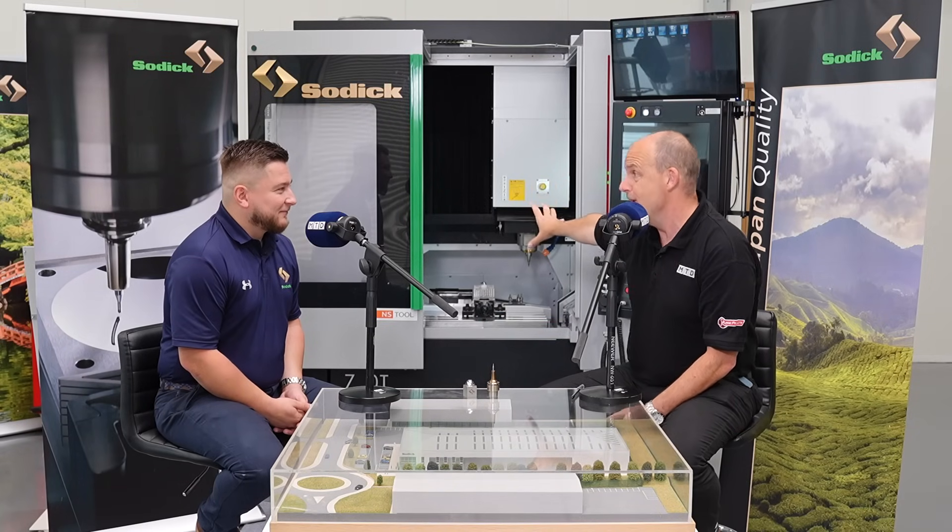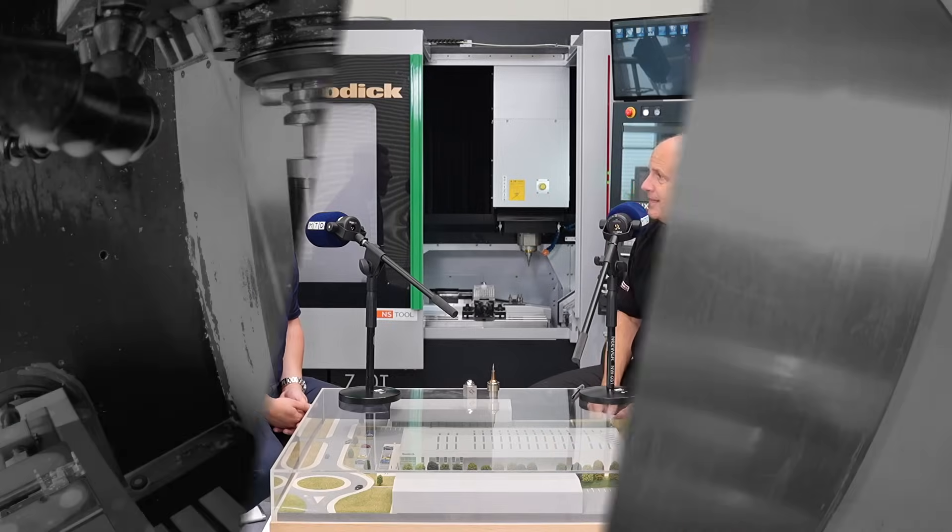Hopefully this gives some visibility to the milling side, because it really is worthy of it. Thank you so much for your time today.